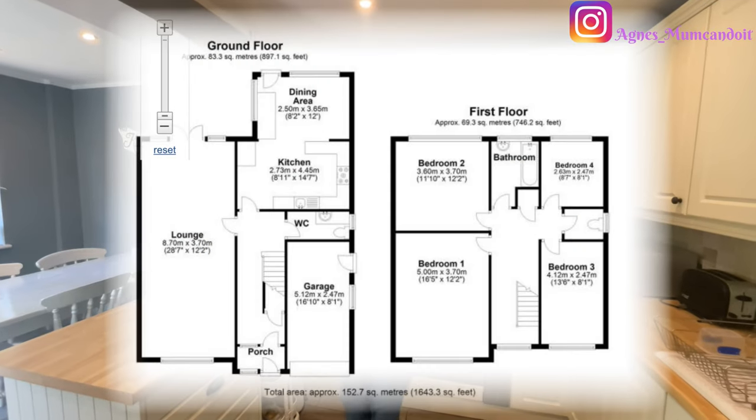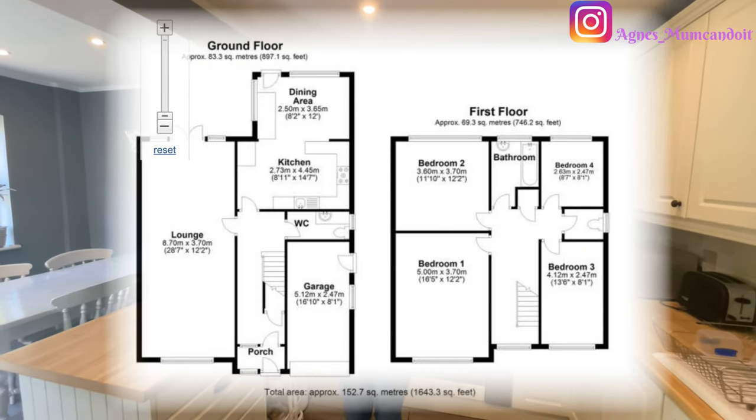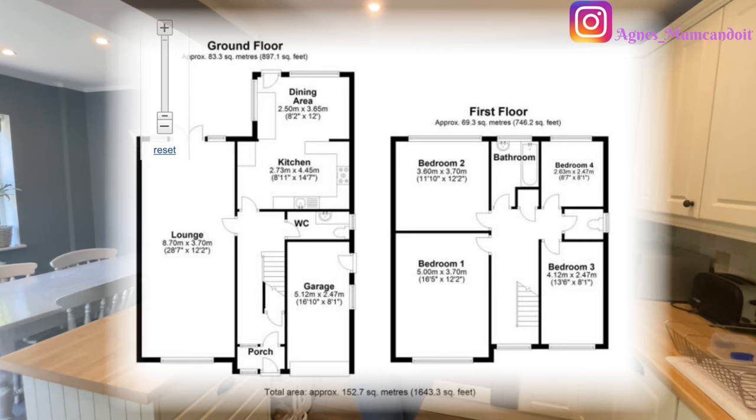We have some plans for the house which I'll talk about at the end of the video. I will put a floor plan on screen right now so you can see how the house looks from a floor plan perspective.